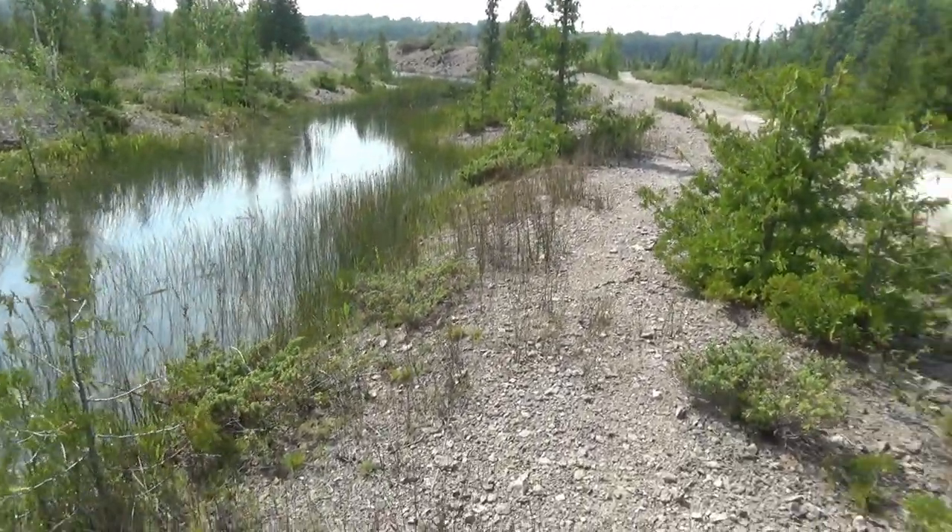Where does this come from? This is what cement is made of right here, guys — crushed limestone and fossils. We're starting to find fossils now.